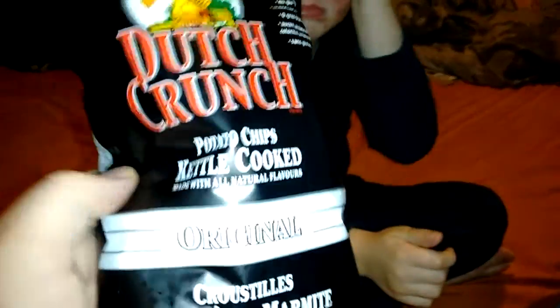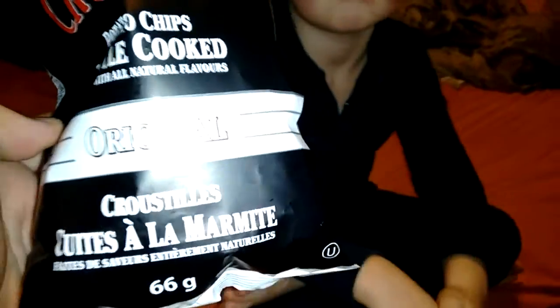Well, hello YouTube! There is little Rhino, you got the big Rhino, and we are looking at Old Dutch's Dutch Crunch Kettle Cooked Chips. Original flavor.